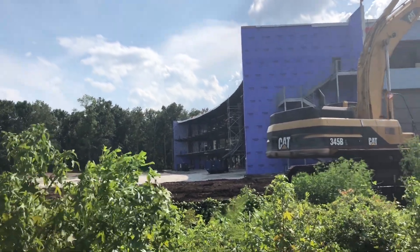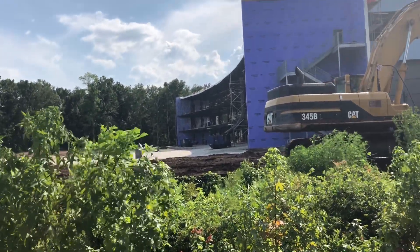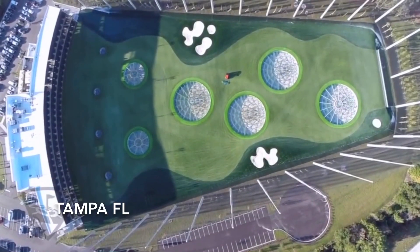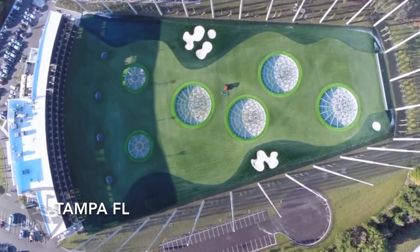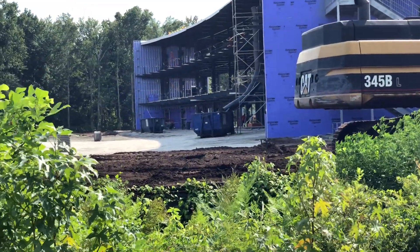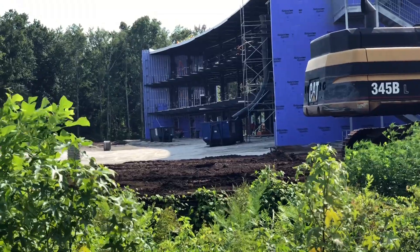As you can see here in the back along the curvature of the rear of this building, right there — that's where you're actually going to be able to hit from.